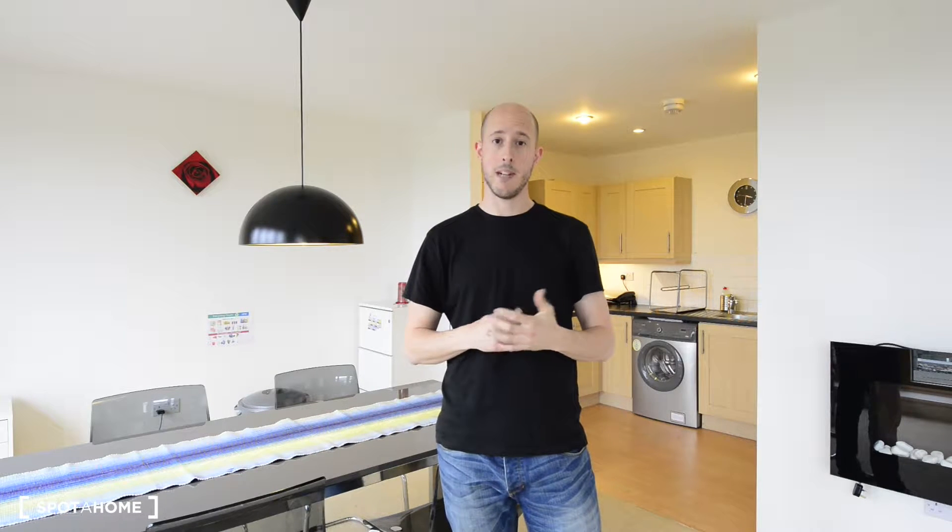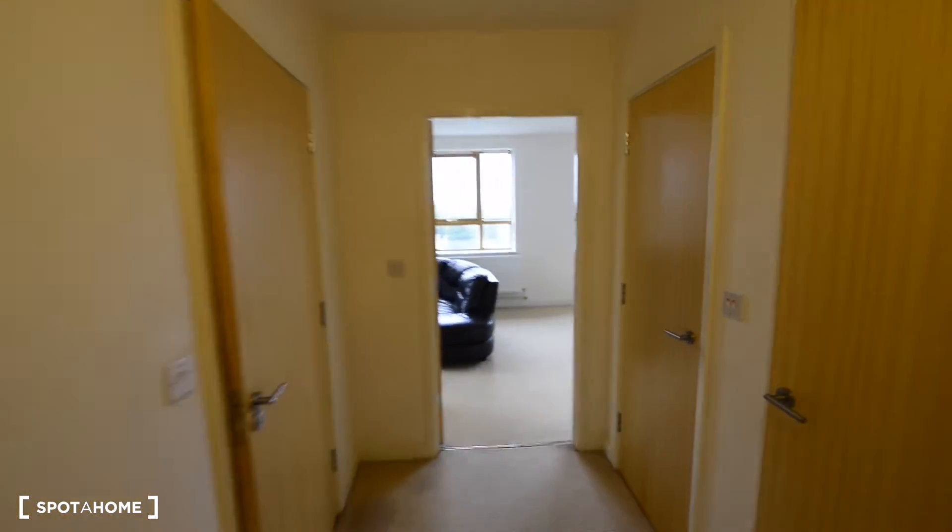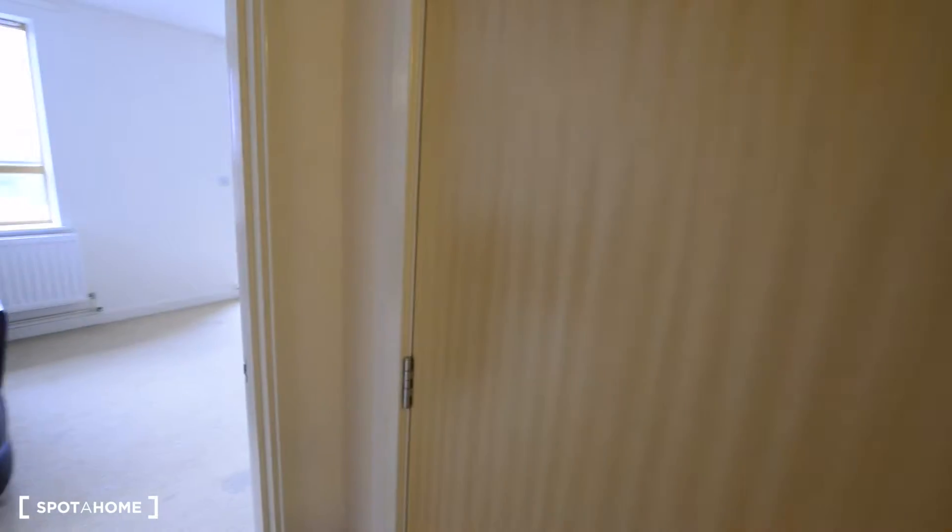Today I'm in a three-bedroom apartment. It's on the fifth floor, and I'm going to show you two bedrooms. So let's start. Just here we have two storage rooms — in total there are three. We have some shelves and space for storage.